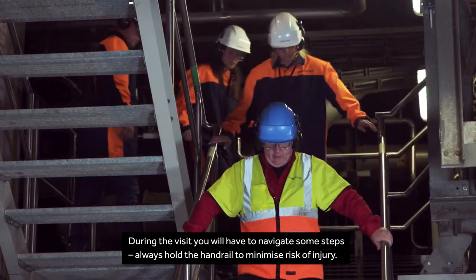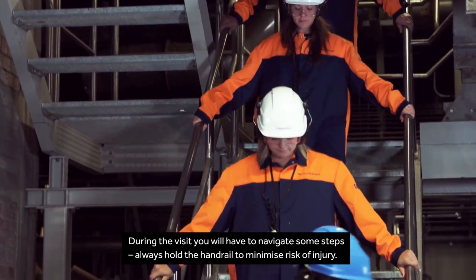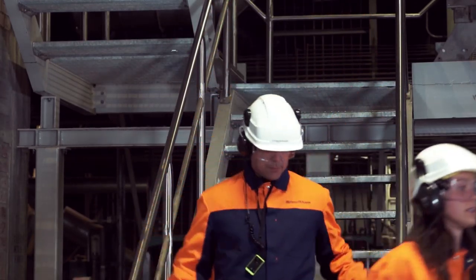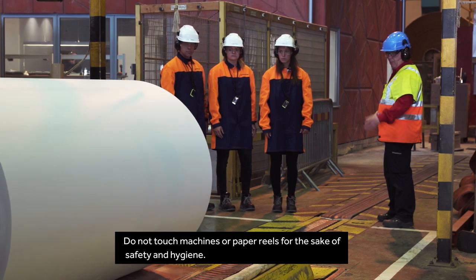During the visit, you will have to navigate some steps. Always hold the handrail to minimize risk of injury. Do not touch machines or paper reels for the sake of safety and hygiene.